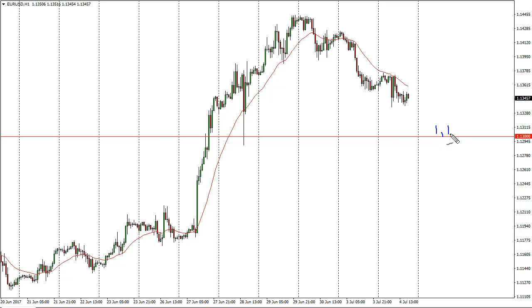It looks like 1.13 below is probably where we're trying to grind down towards — I think there would be buyers there looking to get involved. A breakdown below that sends this market looking for 1.12, and then possibly even 1.11. But this could also be a pullback opportunity to start buying as we go higher, with 1.15 being a key upside breakout level.